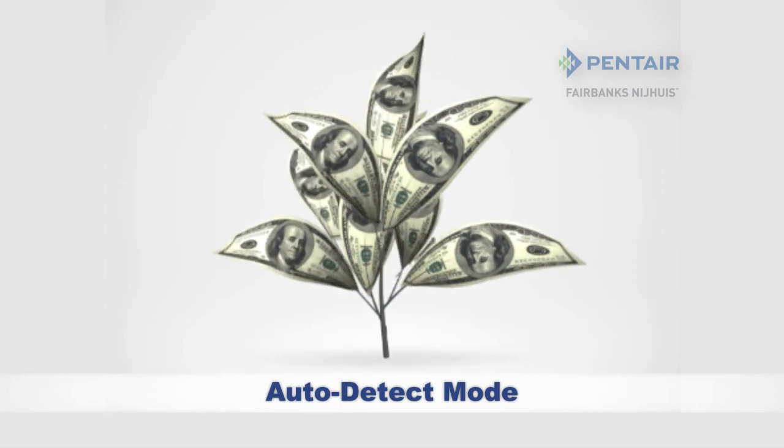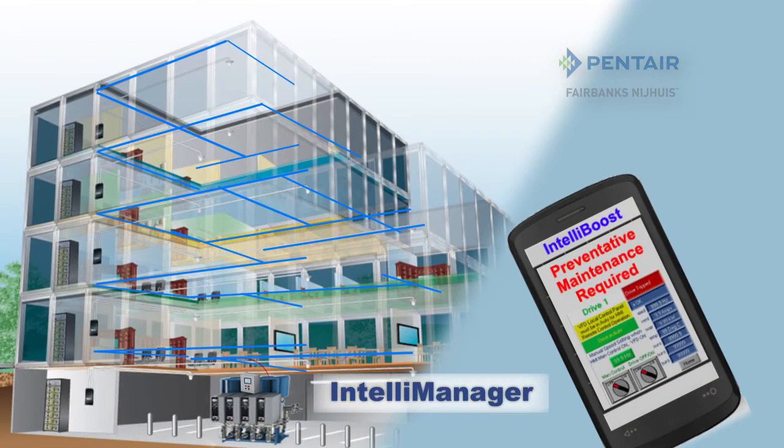IntelliBoost even provides preventative maintenance notifications with IntelliManager. Don't wait till it's too late. IntelliManager makes sure you stay a step ahead.